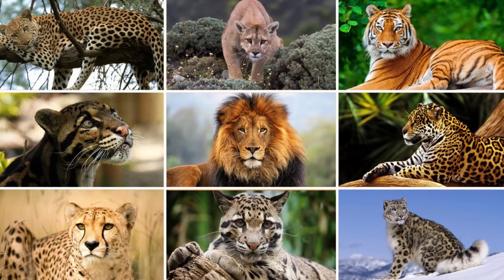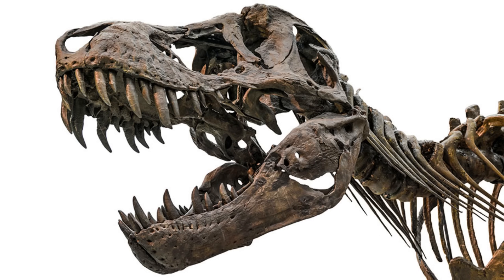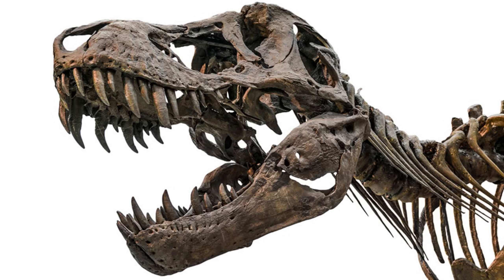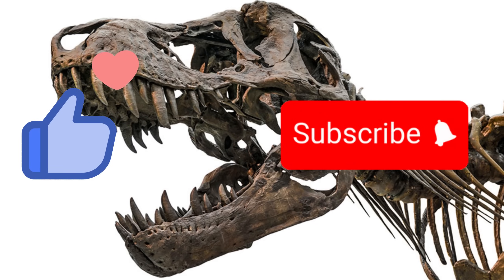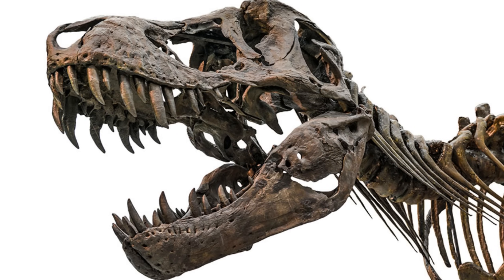This video doesn't cover the entirety of the feline family, but we have still examined a good variety. Anyway, that's the end of the video — if you enjoyed it, don't forget to like and subscribe. Comment down below if you want to see more content like this, and I'll catch you all in the next video.